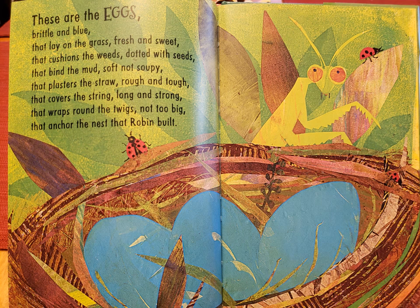These are the eggs, brittle and blue, that lay on the grass, fresh and sweet, that cushions the weeds, dotted with seeds, that bind the mud, soft not soupy, that plasters the straw, rough and tough, that covers the string, long and strong, that wraps round the twigs, not too big, that anchor the nest that Robin built.